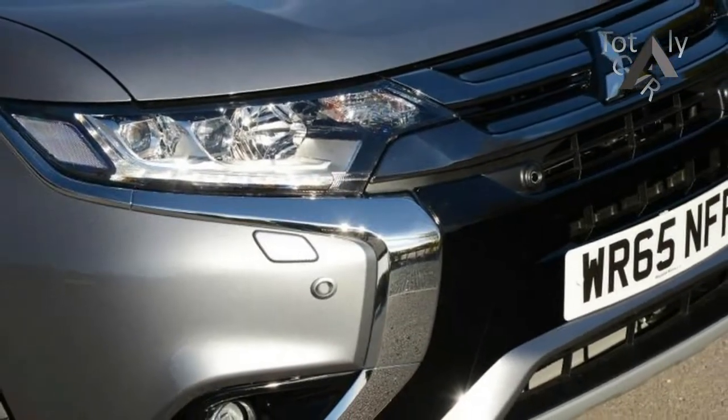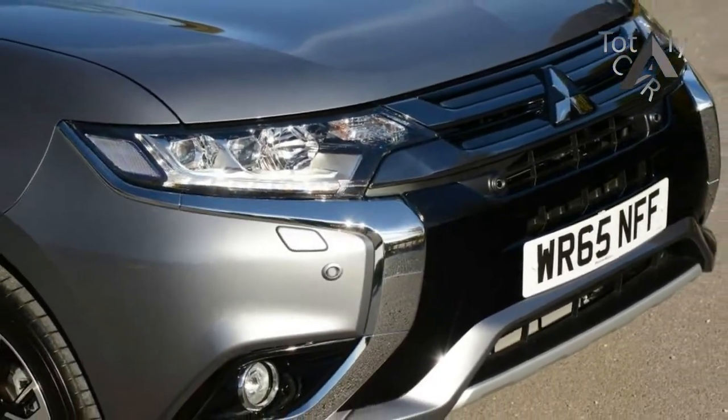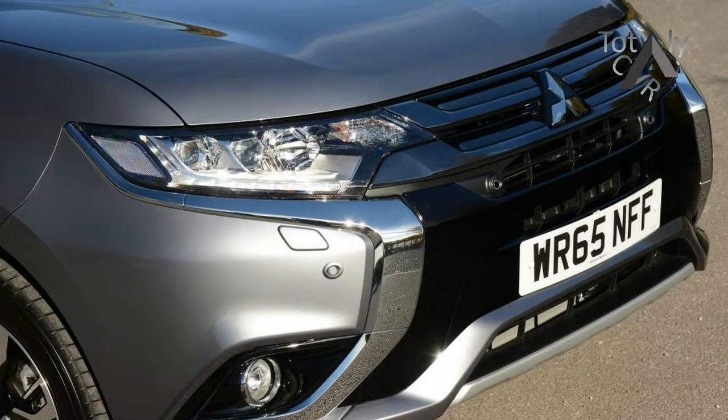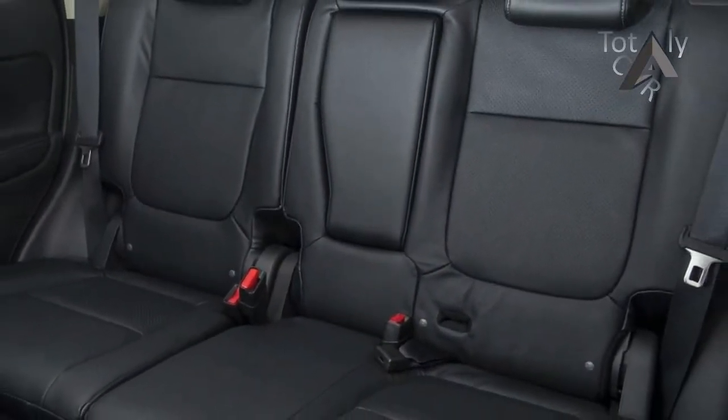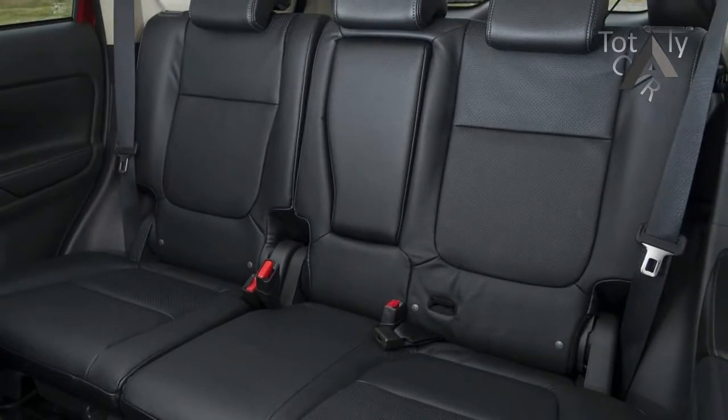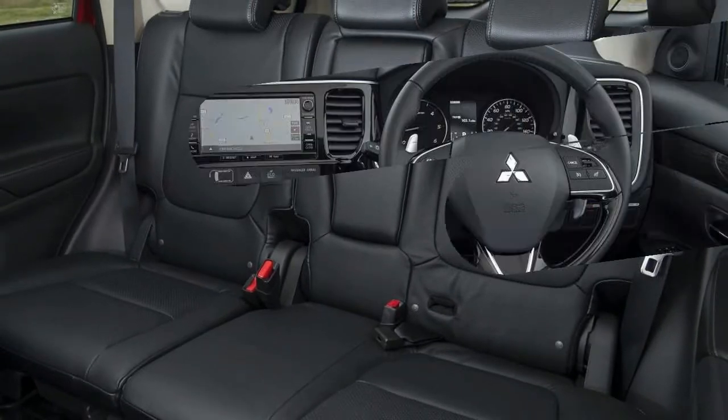The Mitsubishi Outlander is an oft-forgotten five or seven seat SUV that rivals cars like the Skoda Kodiaq and Nissan X-Trail. Now in its third generation, the Outlander has become more popular in recent years thanks to a tax-beating plug-in hybrid version.